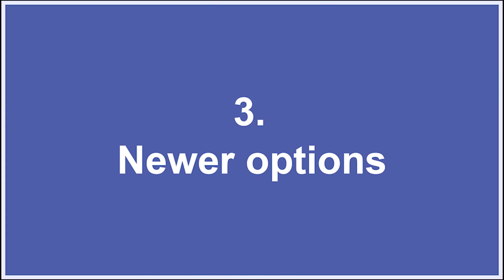Another surgical option is removal of the uterus, also known as hysterectomy, which is preferred in women who have completed their family and are approaching menopause. In this procedure, we also have three routes: laparoscopic, open, or vaginal hysterectomy.